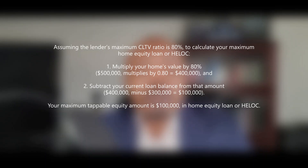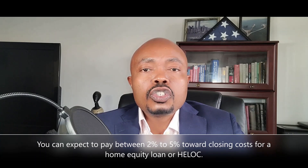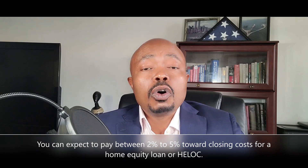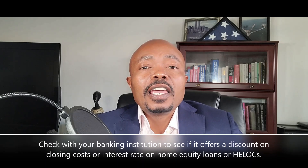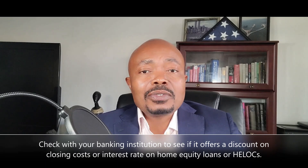Of course, it will cost you to take out a second mortgage. What are the costs of using your home equity to buy an investment property? While costs vary from lender to lender, you can expect to pay between two to five percent towards closing costs for a home equity loan or a HELOC. However, for a HELOC, you may also be required to pay ongoing annual fees and maintenance fees that would not typically be charged on a home equity loan. I suggest you check with your banking institution to see if they offer any discounts on home equity loans or HELOCs.